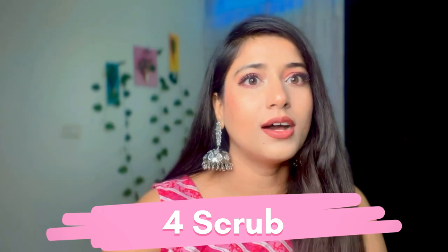The fourth step is to take a potato. Everything in this routine is from home ingredients. Take a potato and poke it with your nails, then scrub your face very gently. Focus on the dark areas as it can help remove hyperpigmentation.